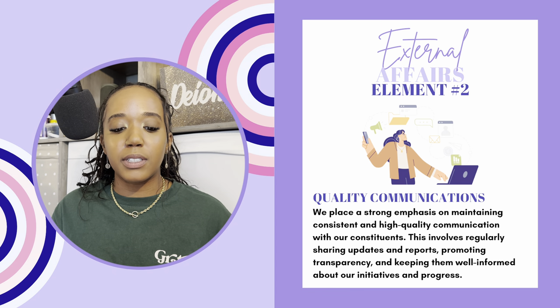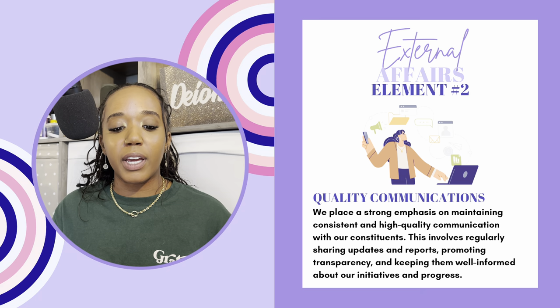Element number two is quality communications. Place a strong emphasis on maintaining consistent and high-quality communication with constituents. This involves regularly sharing updates and reports, promoting transparency, and keeping them well informed about initiatives and progress. Basically, you are bringing your funders along for the ride. They should not be logging onto Instagram one day and seeing that you are doing something completely different with programming they never knew about. Your funders should not be surprised by the work you're doing. You should be maintaining consistent communication with them — if you're not, it's going to eventually bite you.